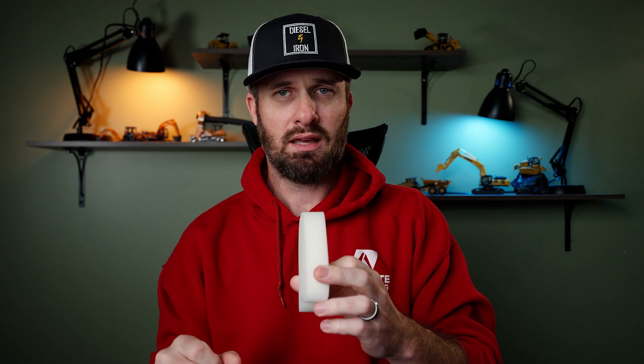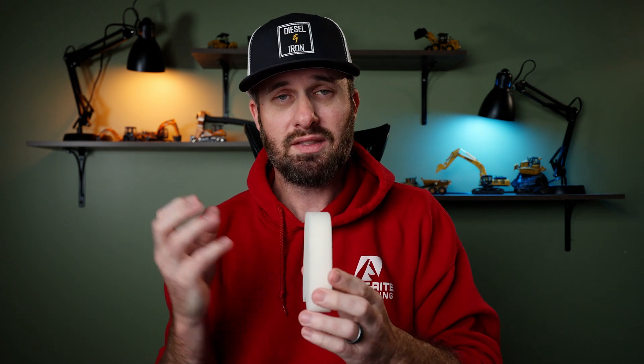We spray DEF — Diesel Exhaust Fluid — into the SCR as the gas passes through the catalyst, and it changes the nitrous oxides into just regular nitrogen. Regular nitrogen is in the air all around us — in fact, it's the most prevalent gas in our atmosphere. The EPA doesn't care if we put nitrogen into the atmosphere. That's the whole goal of the SCR: to change nitrous oxides, which are bad and cause smog, into regular nitrogen.